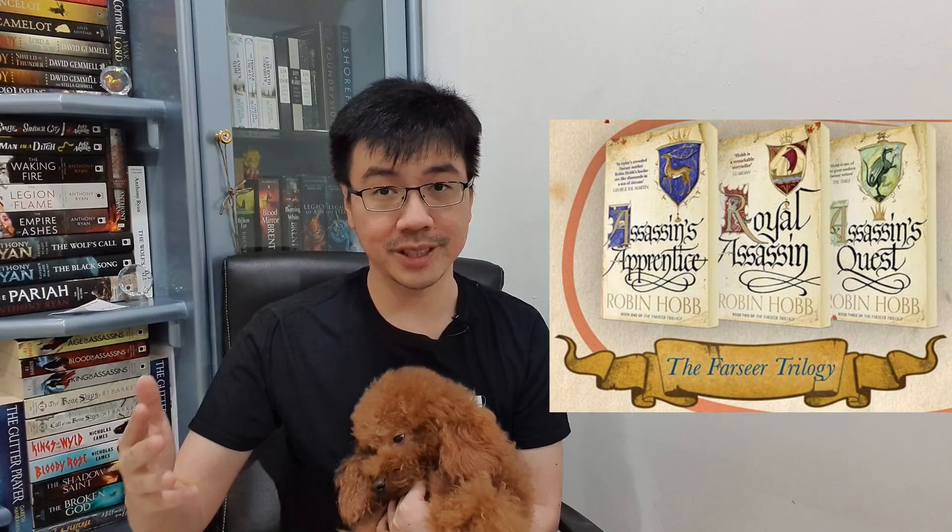The first series you should read is the Farseer Trilogy. It consists of Assassin's Apprentice, Royal Assassin, and Assassin's Quest. This trilogy is definitely necessary, especially if you want to read the Tawny Man Trilogy and the Fitz and the Fool Trilogy — I don't think you can read those without reading Farseer Trilogy first. It is an introduction to this world, and there are so many important characters appearing here for the first time, like Fitz, Burich, Patience, The Fool, and Nighteyes.